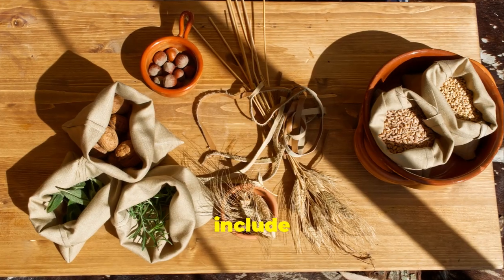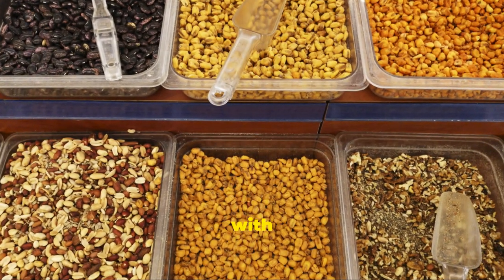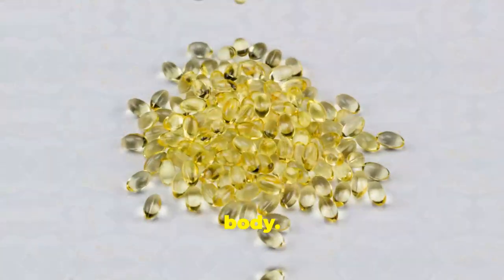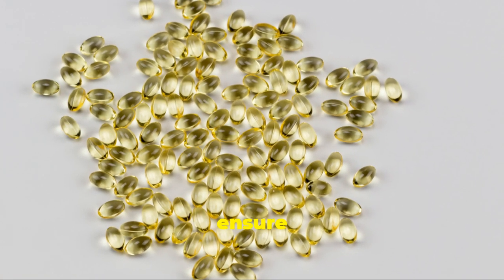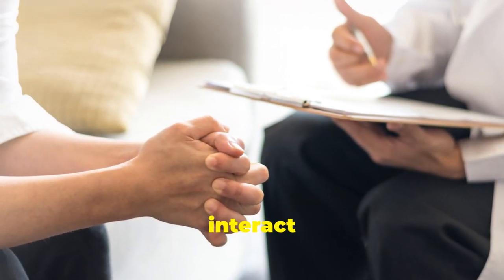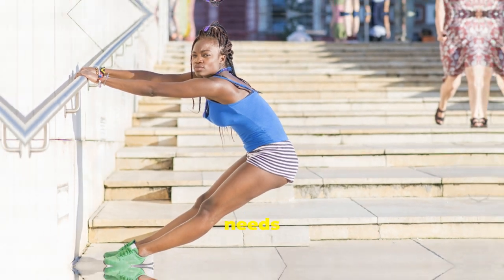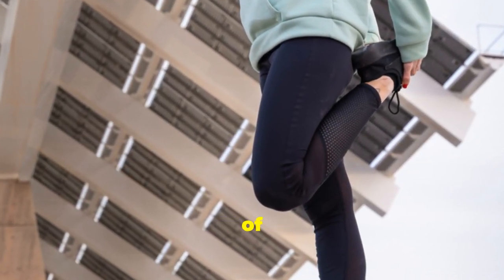To boost your Vitamin E intake, include foods like nuts, seeds, vegetable oils, and leafy green vegetables in your diet. These foods are packed with Vitamin E and provide a range of other nutrients that contribute to overall health and well-being. As with the other vitamins, supplements are available if you need an extra boost — however, consult with your doctor first, as Vitamin E can interact with certain medications. By ensuring adequate Vitamin E, you're equipping your body to combat inflammation and keep your joints moving with ease.